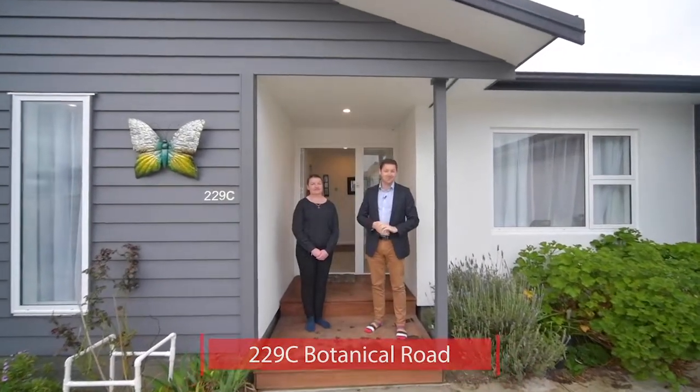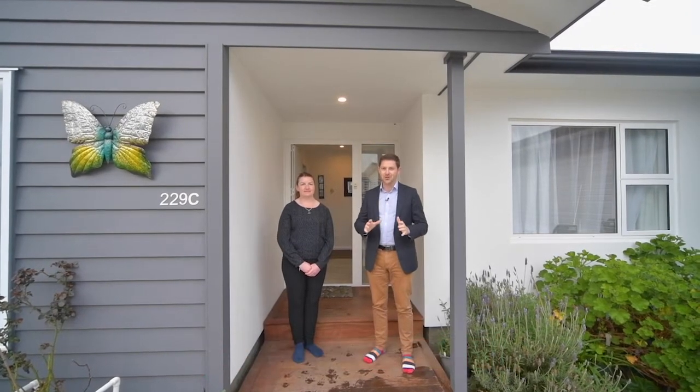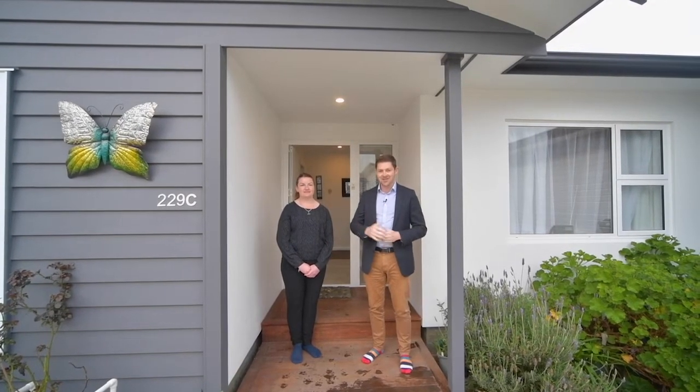Welcome to 229C Botanical Road here in Takaro, Palmerston North. We're Kayleigh and Latham from LJ Hooker and it'll be our pleasure to show you through this two-year-old JPEC home. Let's go take a look.